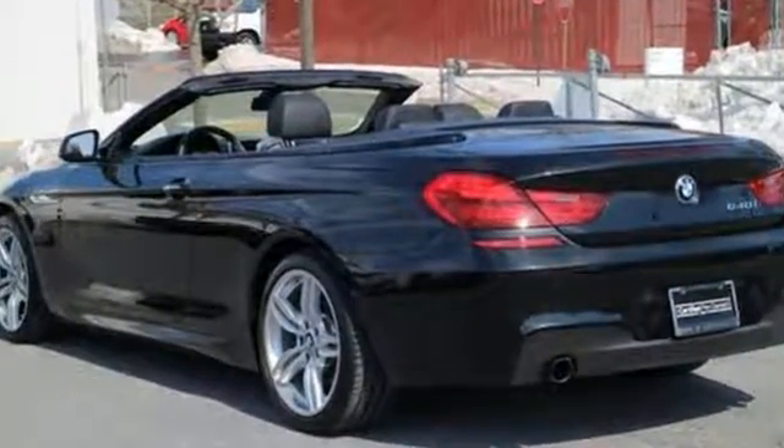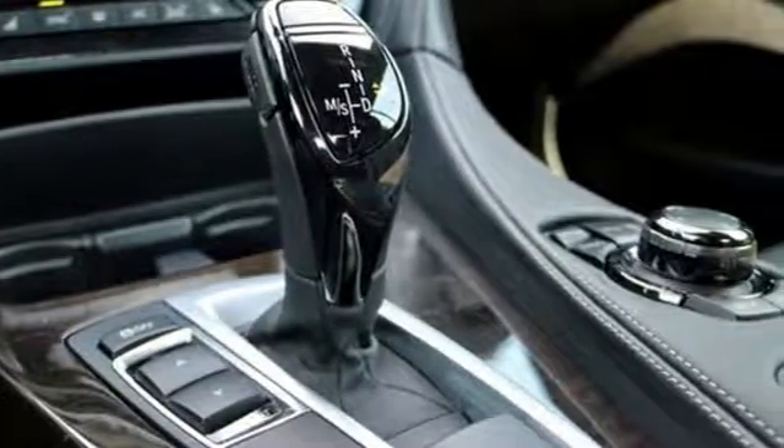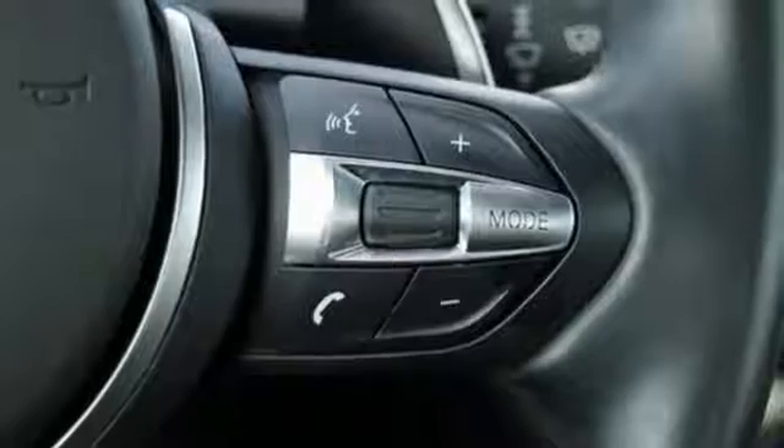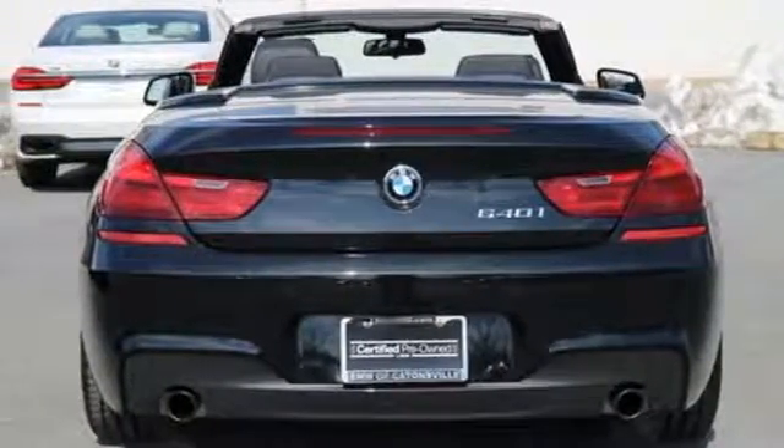The heated leather seats and climate control will keep you nice and comfortable on the drive, while the integrated navigation system ensures you know where you are going. Plus, you get the convenience of a multi-function steering wheel, rain-sensing wipers, and heated mirrors.